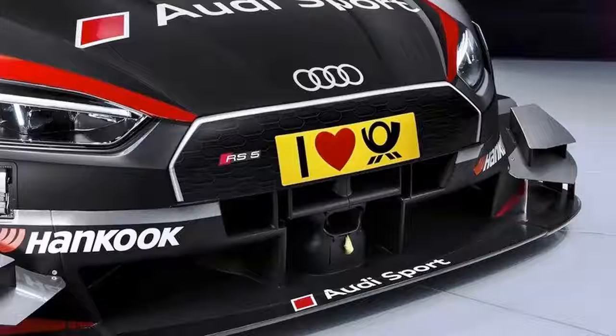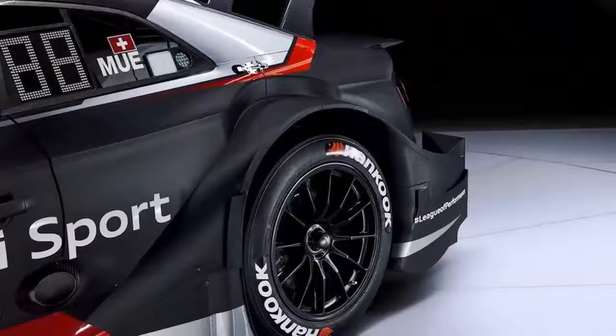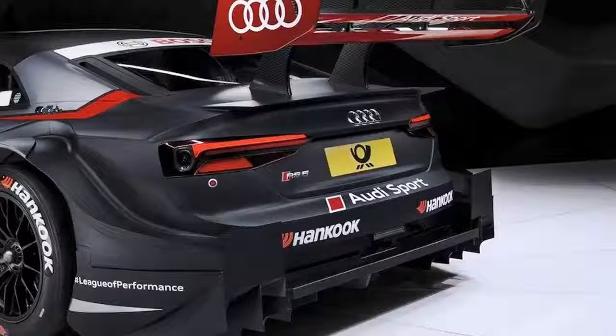Changes to the body include new gen headlights, a sticker that resembles the new RS5's wider grille, revised side skirts that have fewer winglets, a whole new design in the rear, and more rounded wheel arches. In the rear, the DTM receives new, sleeker taillights and a new rear diffuser that isn't quite as aggressive and has a few more fins. The spoiler is now angled less aggressively.